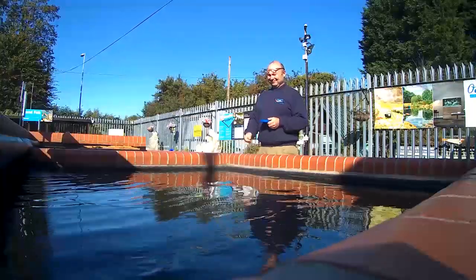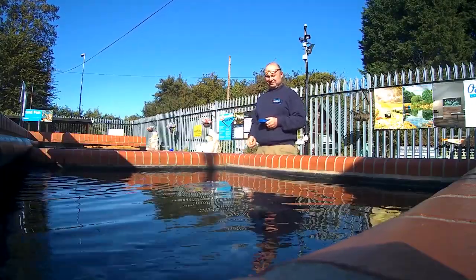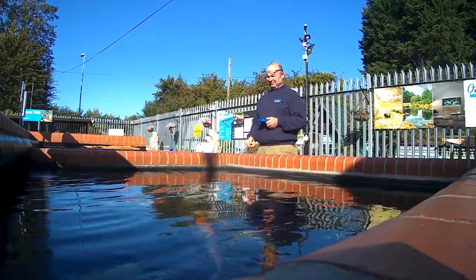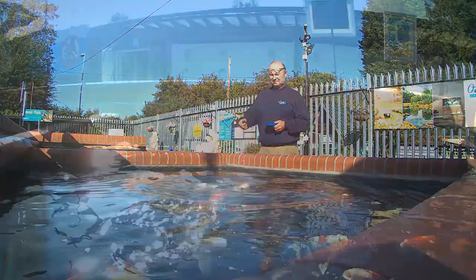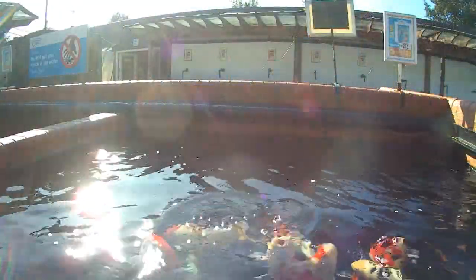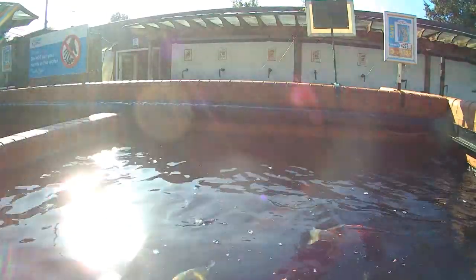Hi, it's Lee from the Japanese Water Gardens. In this video I'm going to be answering a question that I get asked almost every day. It's a simple enough question but it certainly does not have a straightforward answer. Keep watching — I am going to try and answer the question: how many fish can I keep in my pond?